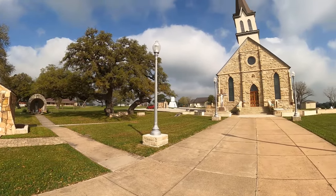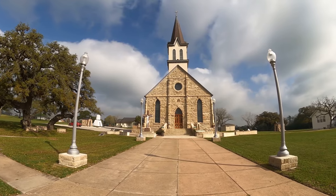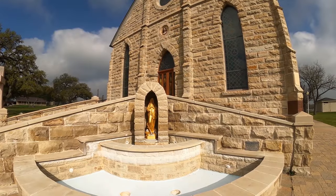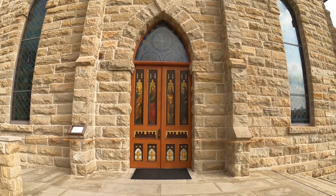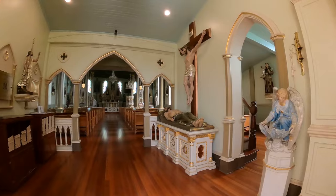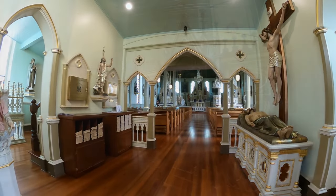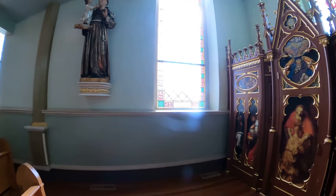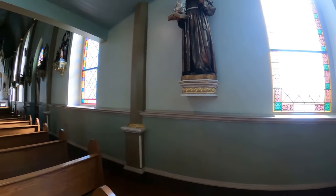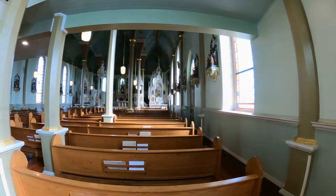They say the churches are plain on the outside, but honestly, not one of them wasn't pretty amazing to look at — even the outsides are beautiful. This one started as a small wooden church. The congregation grew, they moved it to this site, built another wooden church, and then that was taken down and this was built in its place. This is actually the third church for this congregation. It is so beautiful.